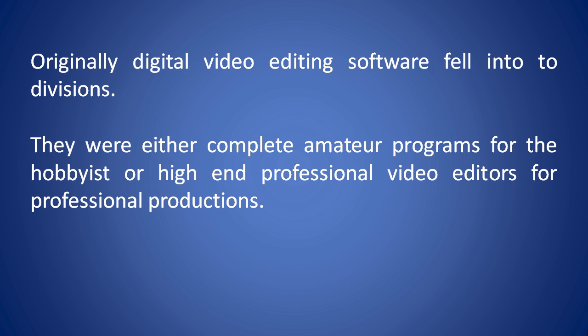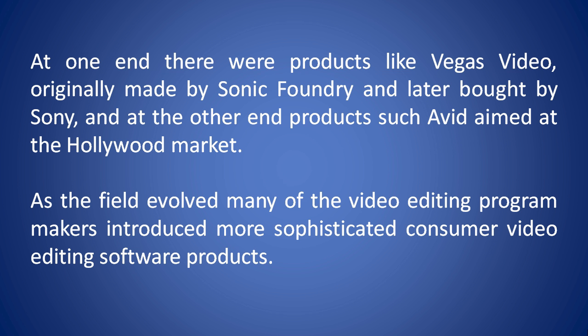Originally, digital video editing software fell into two divisions. They were either complete amateur programs for the hobbyist, or high-end professional video editors for professional productions. At one end there were products like Vegas Video, originally made by Sonic Foundry and later bought by Sony, and at the other end products such as Avid, aimed at the Hollywood market. As the field evolved, many of the video editing program makers introduced more sophisticated consumer video editing software products.